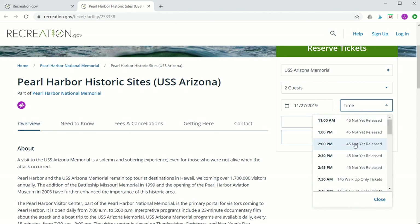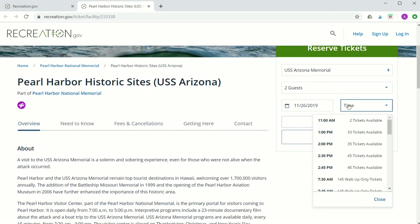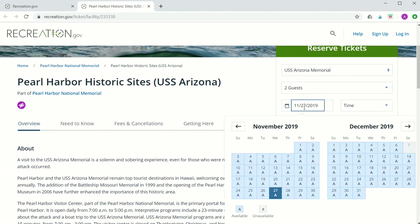However, if I were to go to November 27th — which would be 61 days out — you'll see that none of them have been released yet. So just to be clear: 60 days in advance there are tickets available, but 61 days in advance tickets are not available; these will be released tomorrow at 7 a.m. Hawaii Standard Time. Also as a reminder, keep in mind that these are uploaded 60 days in advance, not two months in advance, so you'll have to count the days carefully.